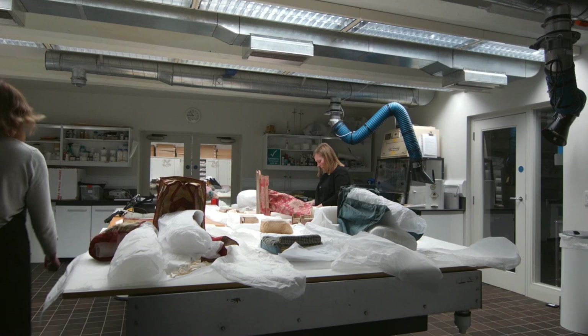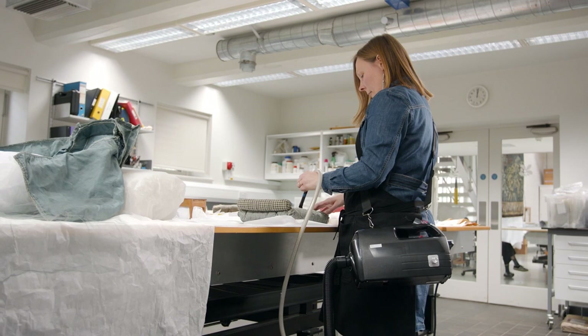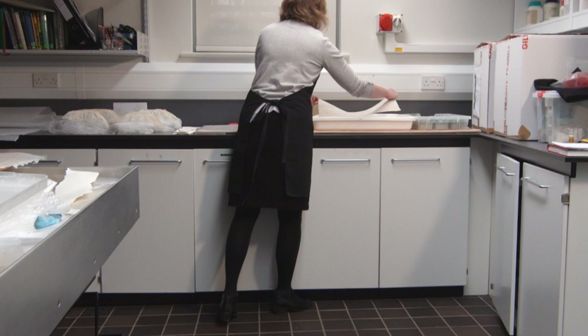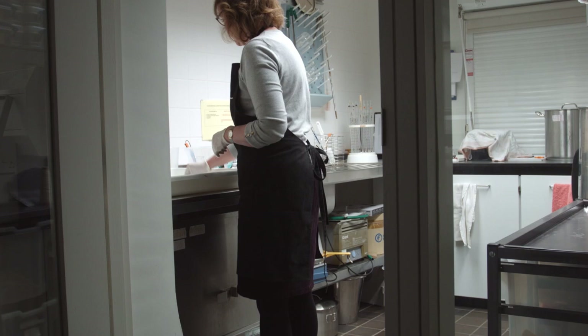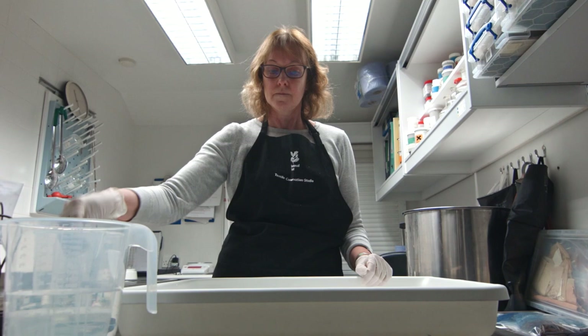When they first came in we documented everything, and then we moved on to surface cleaning — we vacuumed and then used a polyurethane sponge on some of the surfaces to remove further dirt. Some of the items could be wet cleaned. The object is placed into a plastic tray and we do a pre-soak to release any cellulose degradation, and then when applying the conservation grade detergent we use a fine sponge, working over the object methodically to release any soiling deposited over the years.